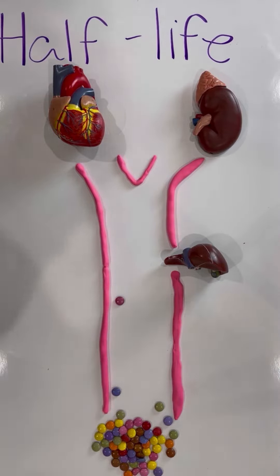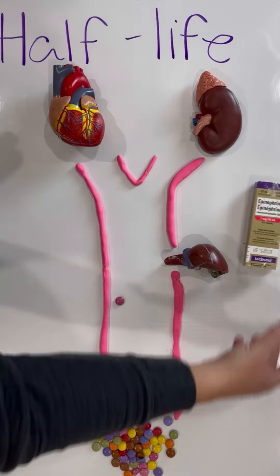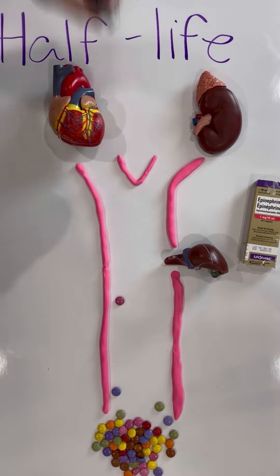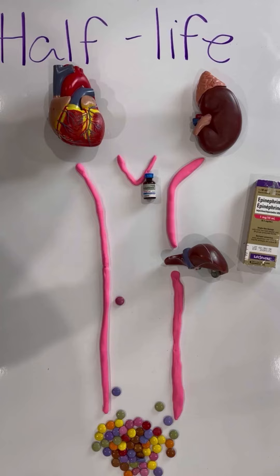Now why is this important? Because most medications have very varying different half-lives. For example, epinephrine has a half-life of between two to three minutes, whereas a medication like amiodarone has a half-life between nine days and over 70 days.